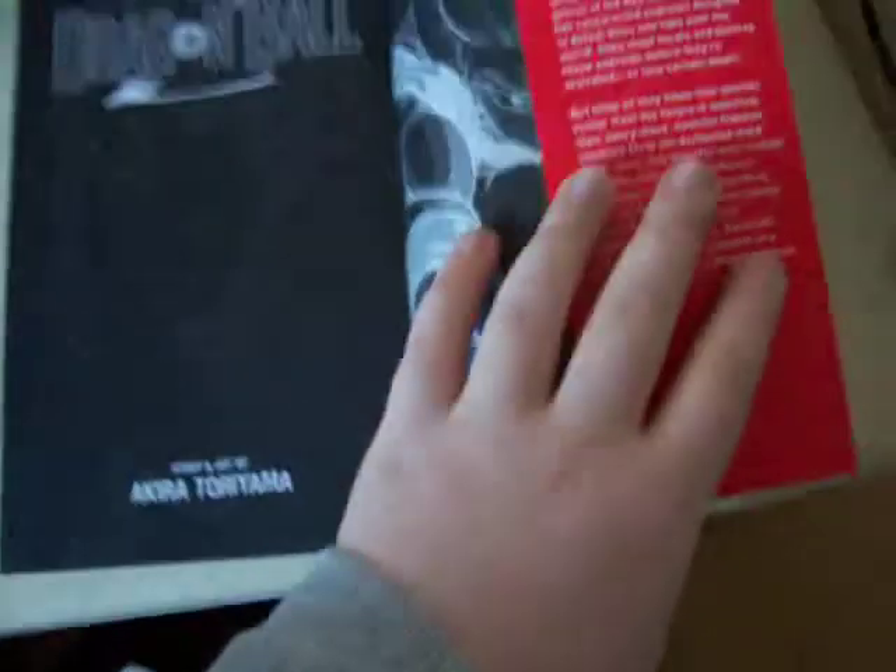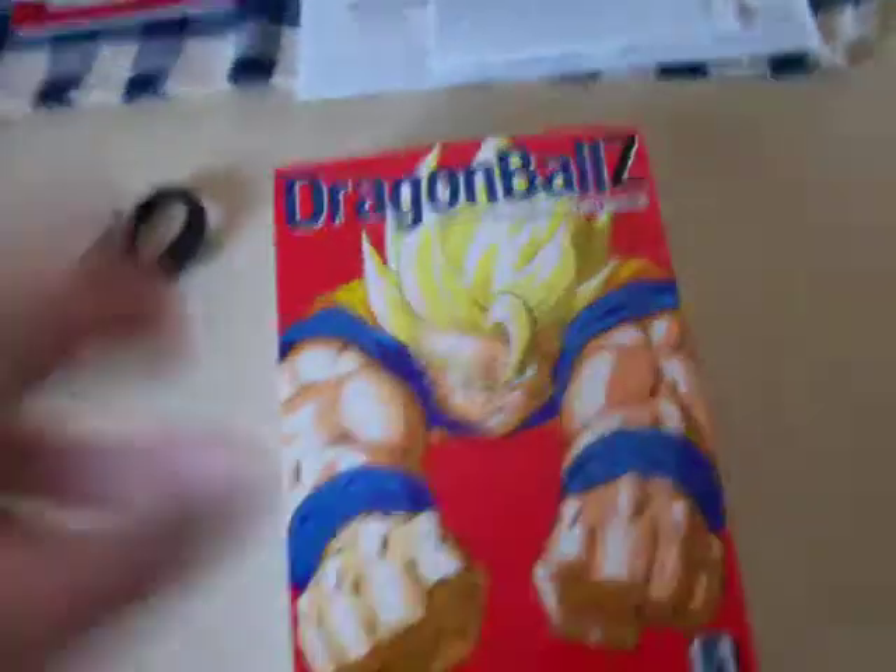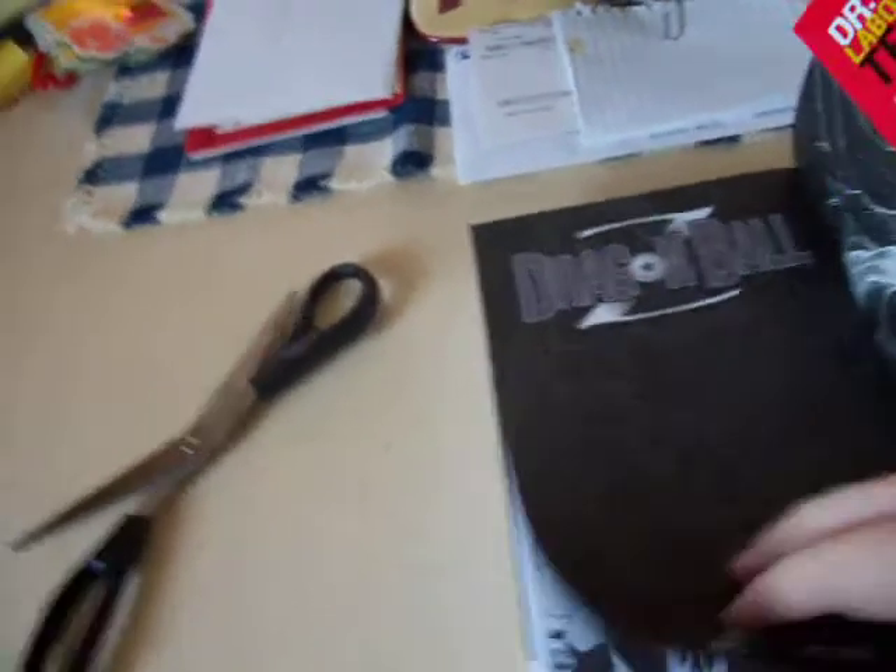I bought one of the Dragon Ball Z Viz Big Editions — the ones where they got like three in one. And if you see on the back here, it says $17.99 USA. I bought this for $12.99 on Amazon, and I got it with free one-day shipping for $3.99. So I got it in a day, still like a dollar cheaper than buying it in the store.